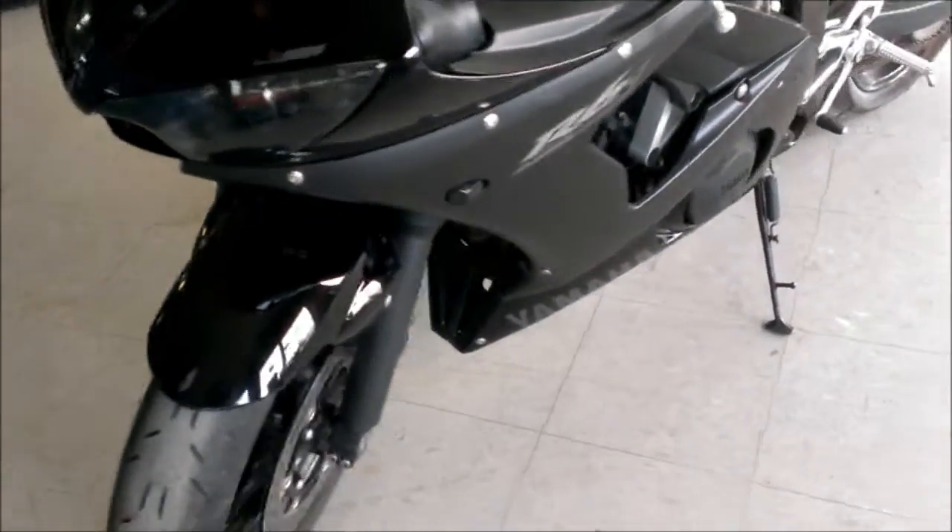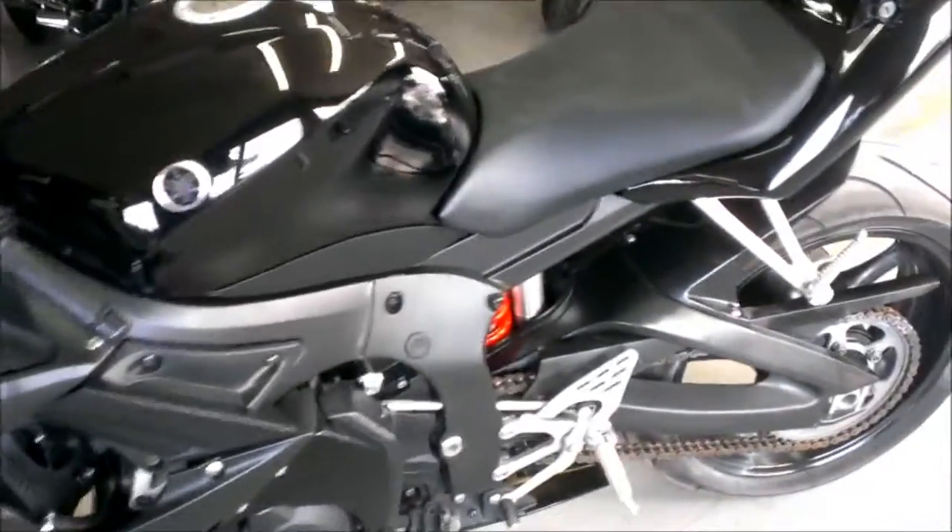Just serviced at an authorized Yamaha dealership — inspected, certified, and includes a one-year warranty. It's a great bike for only $59.99.